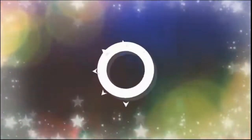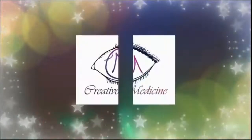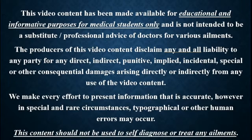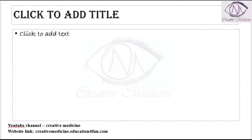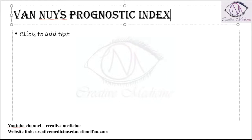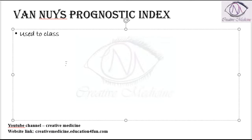Hello friends, welcome to Creative Medicine. In this lecture, we will learn about the Van Nuys Prognostic Index. It is widely used to classify ductal carcinoma in situ (DCIS).